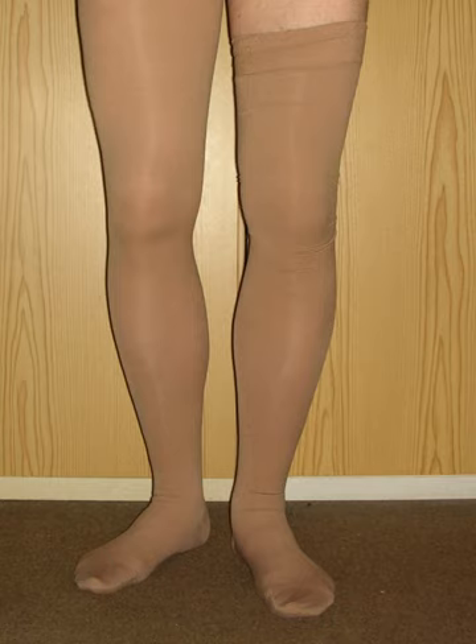Once developed, varicose veins will not disappear on their own. The formation of varicose veins is an externally visible sign of venous weakness.